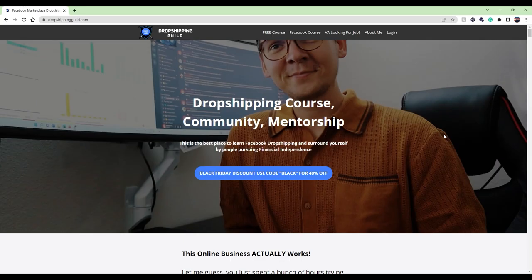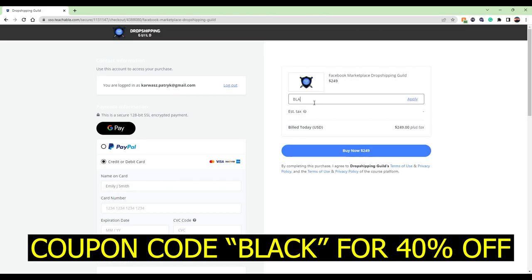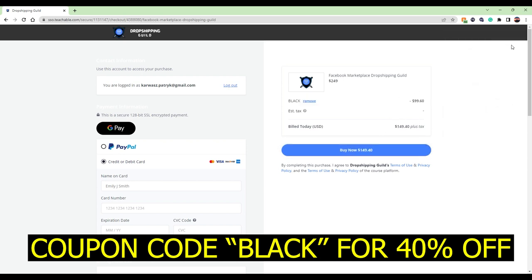Today is a Turo video. I want to show you how much I made, what I did to get the listings, what is the process, is it really easy to start or hard, my thoughts about Turo, and the mistakes I made — because there are a couple of big mistakes, some of them pretty major. You can learn from my experience and know what not to do. And I'm still a dropshipping YouTube channel, this is not going away. I'm running a 40% discount on my dropshipping course and community. Go to dropshippingyield.com and use coupon code BLACK to get 40% off.